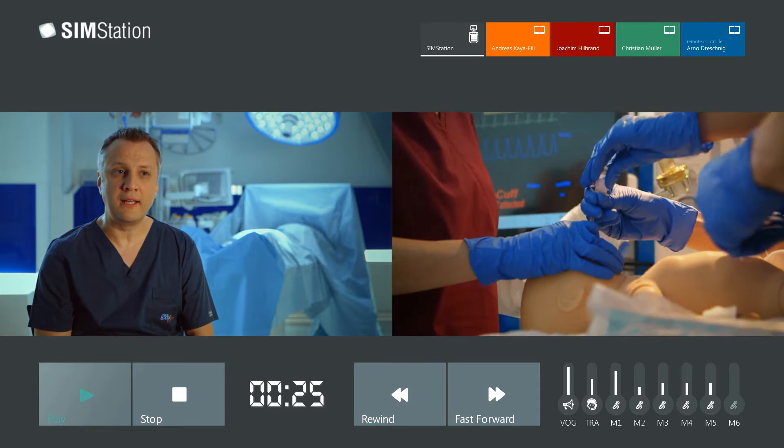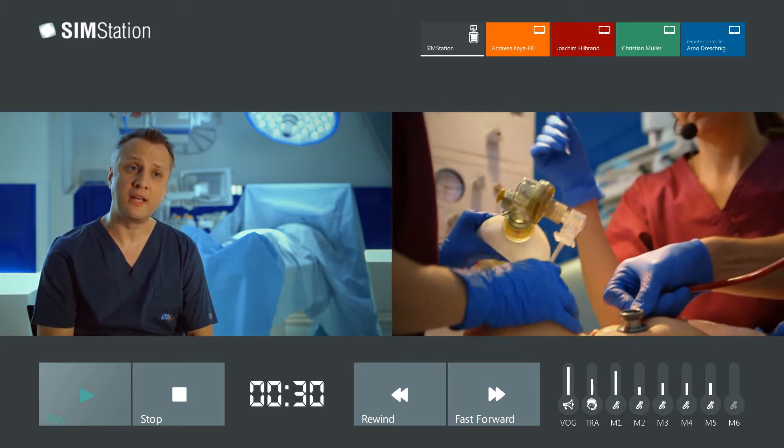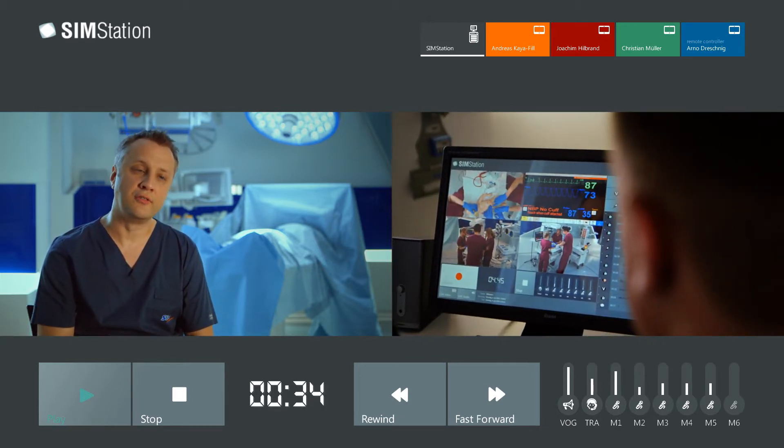For the success of a medical simulation training, different factors are essential. First of all, it depends on the skills of the trainer team, but then technique is important. In the many trainings we do in hospitals, I need to be able to rely on the simulator and I need to rely 100% on the audio video technique.